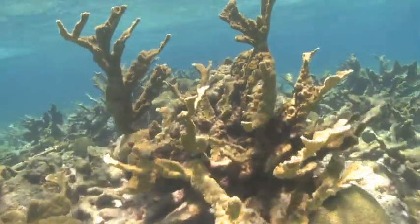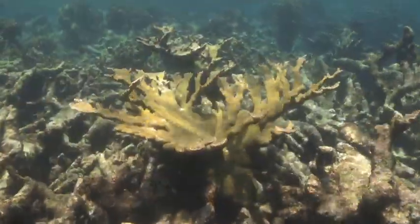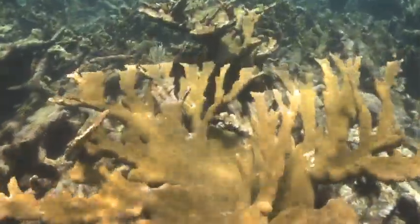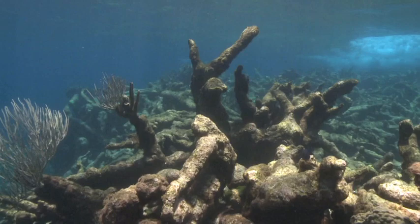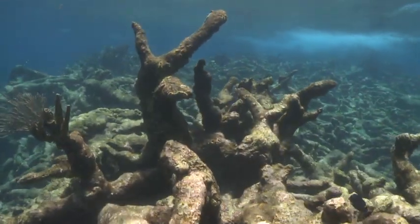Elkhorn and staghorn corals, for example, once the primary coral reef building species in the Caribbean, had declined past 90% of their original population levels and are now considered threatened under the United States Endangered Species Act.